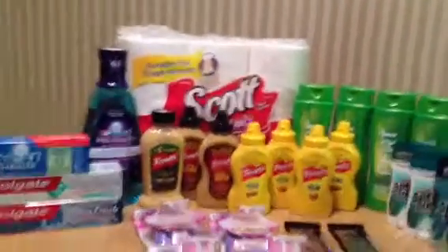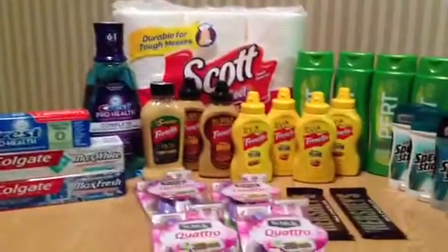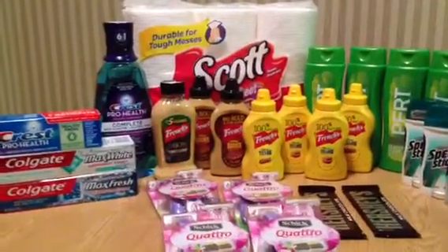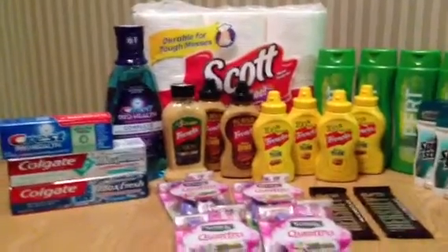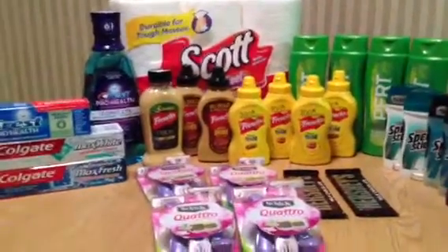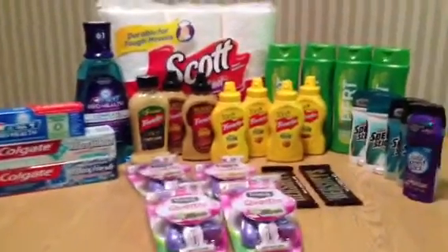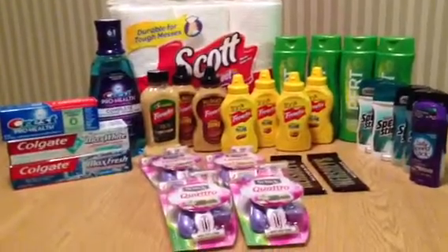Finally, I put paper towels in here. I don't know how great this deal is - they weren't free or anything like that - but there are six rolls and they were on sale for $5.49, which I thought was good. I had a 75 cent off coupon which tripled, so I wound up getting those for maybe less than $3.50. For six rolls I was really happy about that.